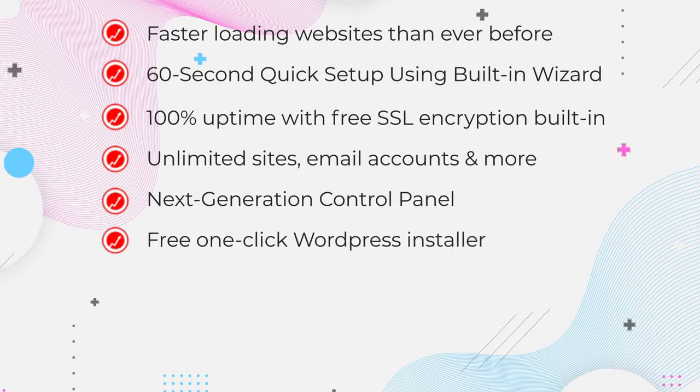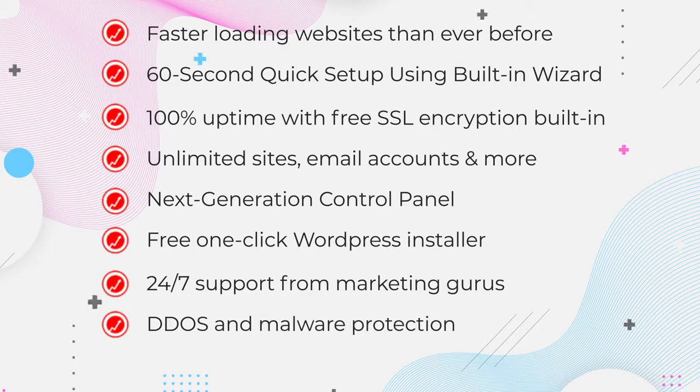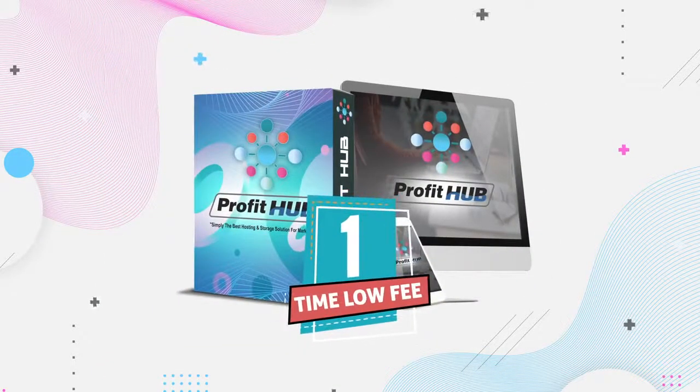Free one-click WordPress installer, 24/7 support from marketing gurus, DDoS and malware protection, legal compliance — GDPR, ADA, etc. And here's the kicker: you get all of this for life with just one time low fee today. 100% uptime with free SSL encryption built in, unlimited sites, email accounts and more.